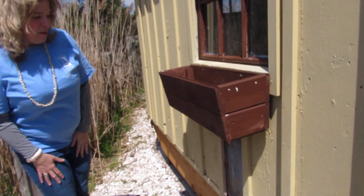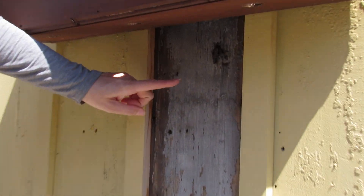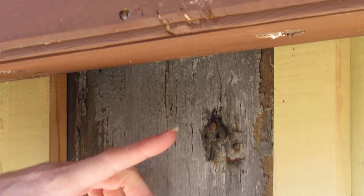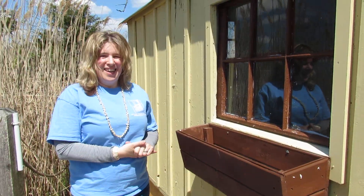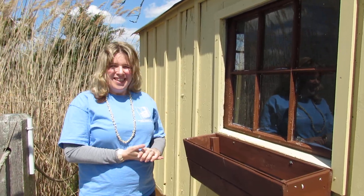Something else that we found when we were removing layers of siding was this little key, or actually part of the key. It must have been their little hide-a-key from a number of years ago. So you never know what you might find in old buildings. Thanks so much.